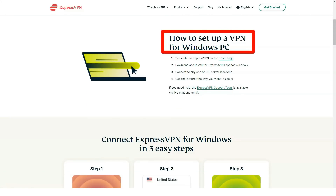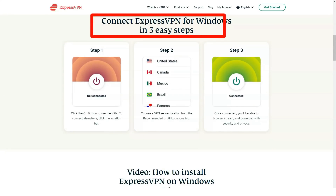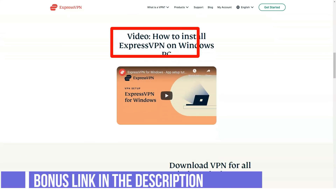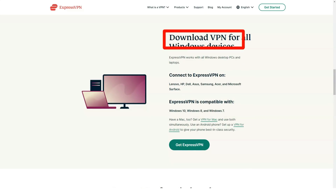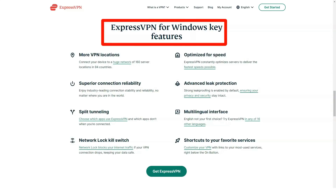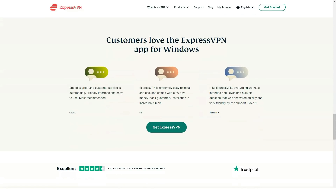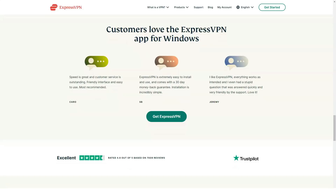ExpressVPN has installers for smart televisions and game consoles. In addition to the flexibility of being able to connect to any server worldwide in multiple countries — the most country connections we've found — ExpressVPN also goes the extra mile in terms of available installers. There's a download for all of the typical platforms, including Windows and Mac, iOS devices and Android. That's to be expected, because most VPN clients offer downloads for those platforms. However, in keeping with the concept that ExpressVPN is like the Microsoft Word or Adobe Photoshop of the VPN market, it also appears on game consoles, smart televisions, the Amazon Fire TV products, and the Apple TV.